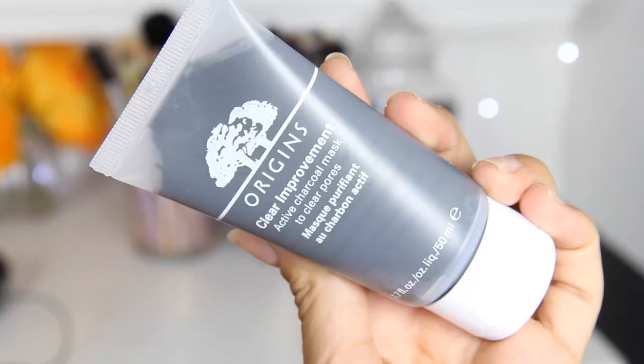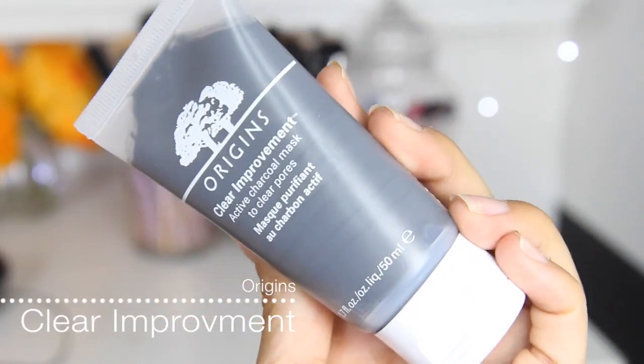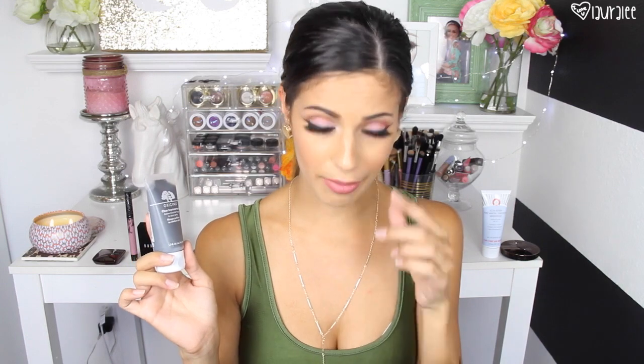The mini section up front got me again. This is the Origins Clear Improvement Active Charcoal Mask to Clear Pores. I kind of, sort of, may have bought this for Tyler — he doesn't know that. I kind of bought it for me too, but he has the biggest pores and they get dirty, so I always try to experiment and do things to help him out with that. He's a trooper — he's like, go for it. This charcoal mask is supposed to be really good to help clean out those pores. I'm going to use it on myself too, because I have noticed some blackheads building up and they need to get out of here.